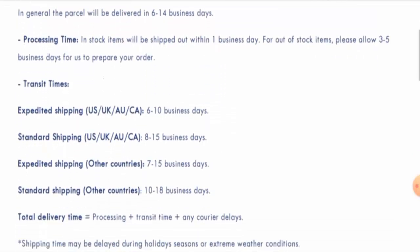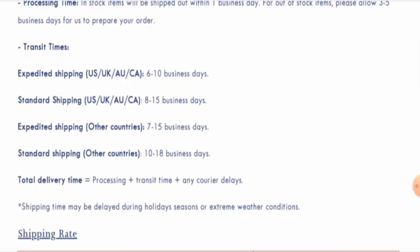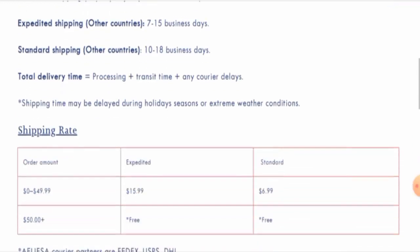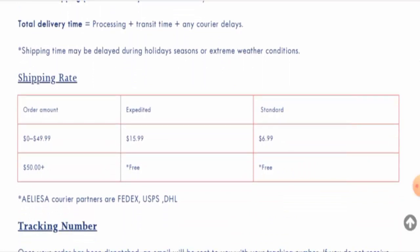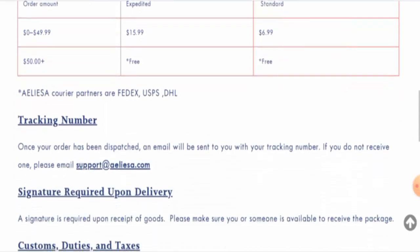They have also given shipping timings for different countries. Via expedited shipping in the USA, UK, Australia, and Canada, it takes six to ten business days. Via standard shipping in those same countries, it is eight to fifteen business days. In other countries, expedited shipping takes seven to fifteen business days and standard shipping takes ten to eighteen business days. They offer free shipping on orders over $50 and use FedEx, USPS, and DHL to deliver products.